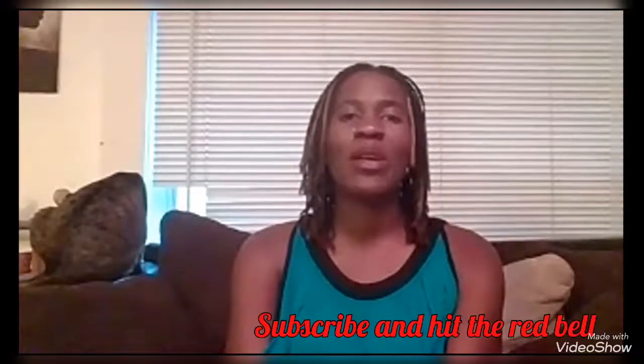First and foremost, if you haven't already, make sure you subscribe to my channel. Also hit the red bell so that you'll get notified every time I put new videos up, and there will be lots of videos coming up.